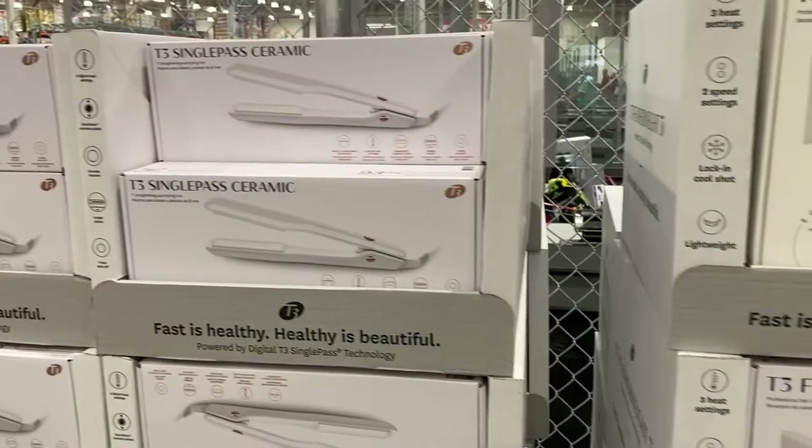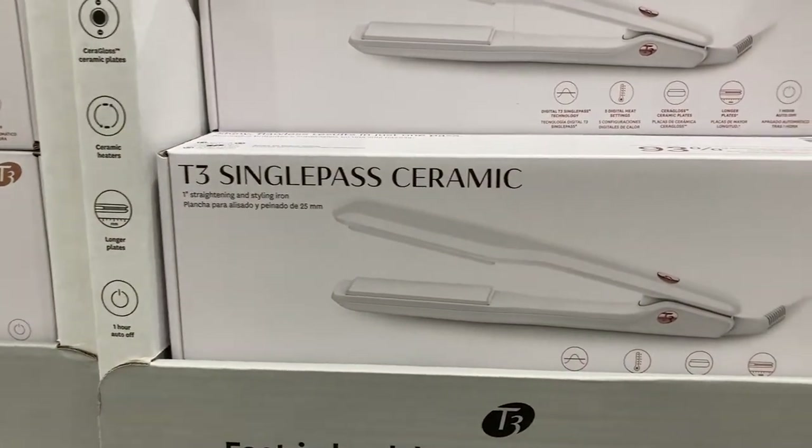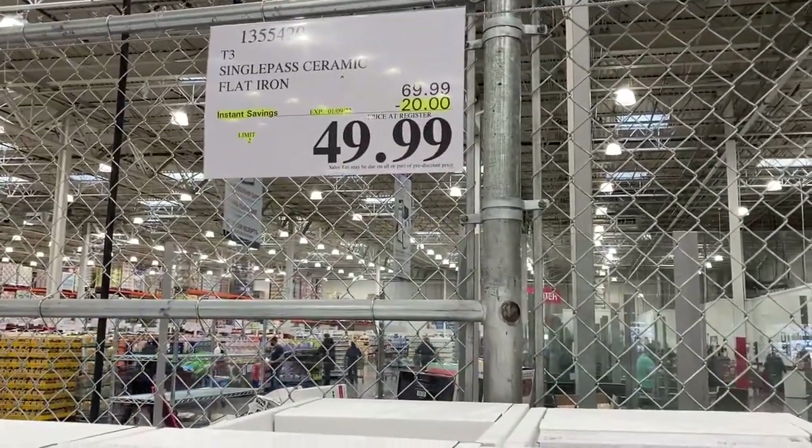And right next to that are the straightening and styling irons, the one-inch ones. These are on clearance from $69.99 down to $49.99.